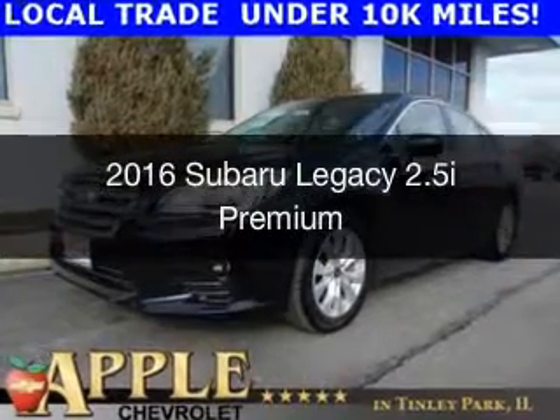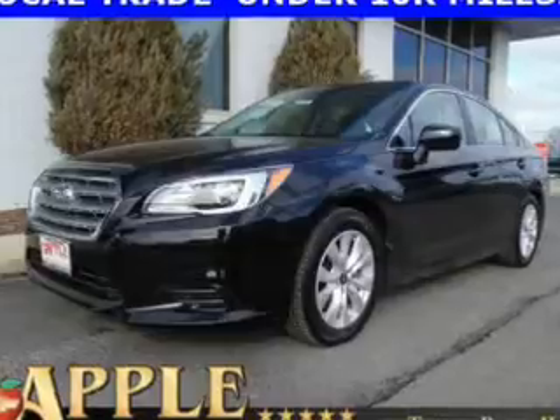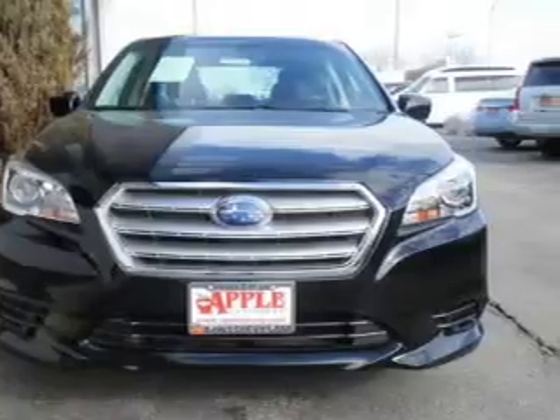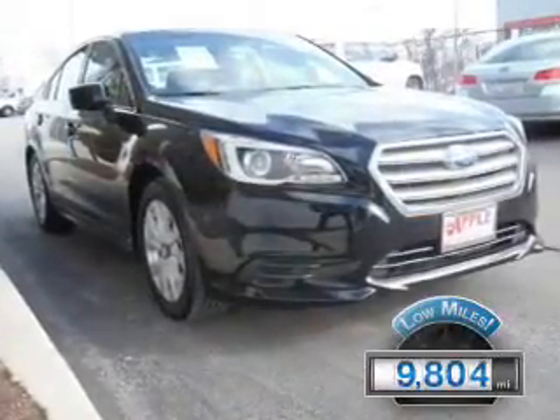This is a used 2016 Subaru Legacy. It's powered by all-wheel drive, a 2.5-liter four-cylinder engine, and a continuously variable transmission. With fewer than 10,000 miles, this vehicle is like new.